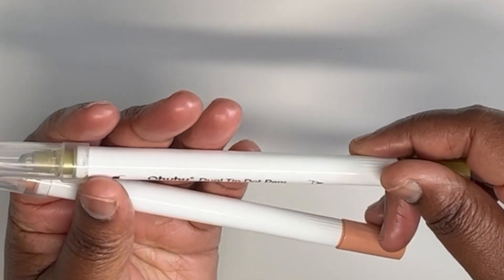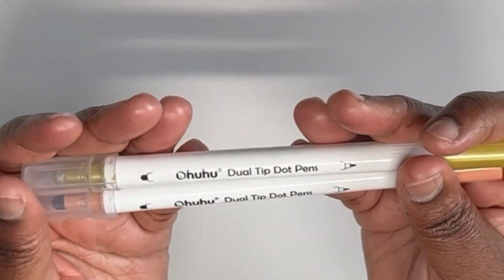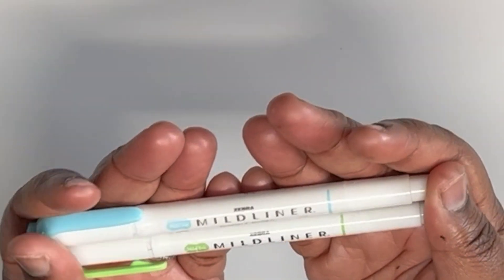Dot markers — I got these on Amazon, they are super reasonably priced, you get a whole bunch and they're fantastic. Also a quintessential planner staple: Mildliners. Get yourself a pack of these, they come in a variety of colors, and they are the best price on Amazon.